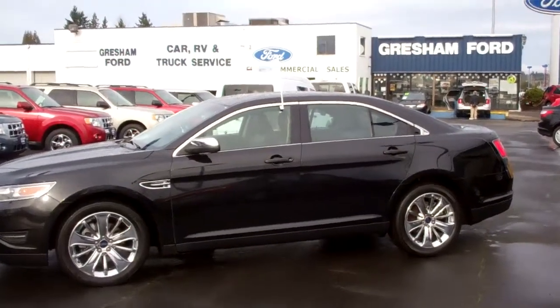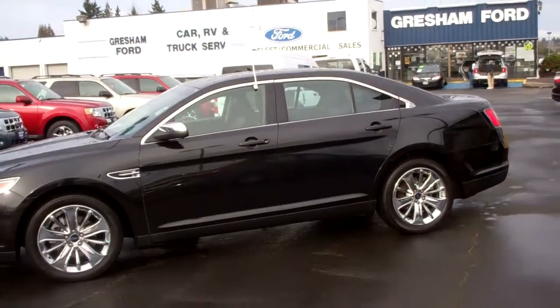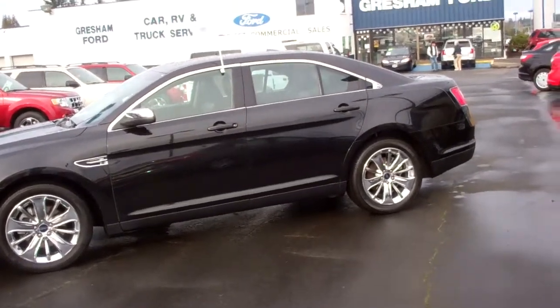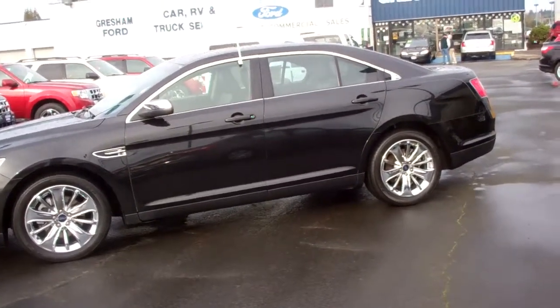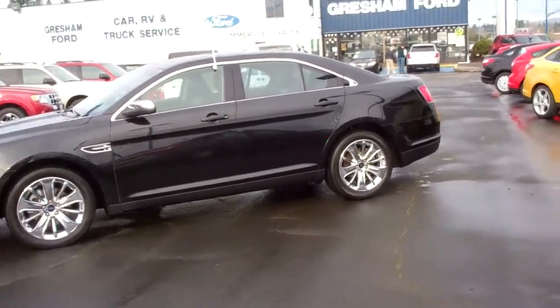Hi folks, Joe Roberts out here at Gresham Ford doing a virtual walk around on a 2011 Taurus Limited that has been Ford factory certified. It's got 38,000 original miles, but we Ford factory pre-owned certified it for a 7 year, 100,000 mile warranty from the end start date.